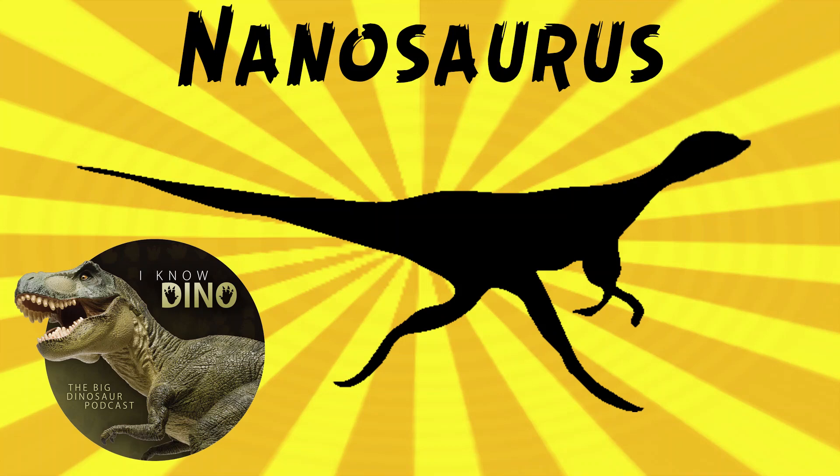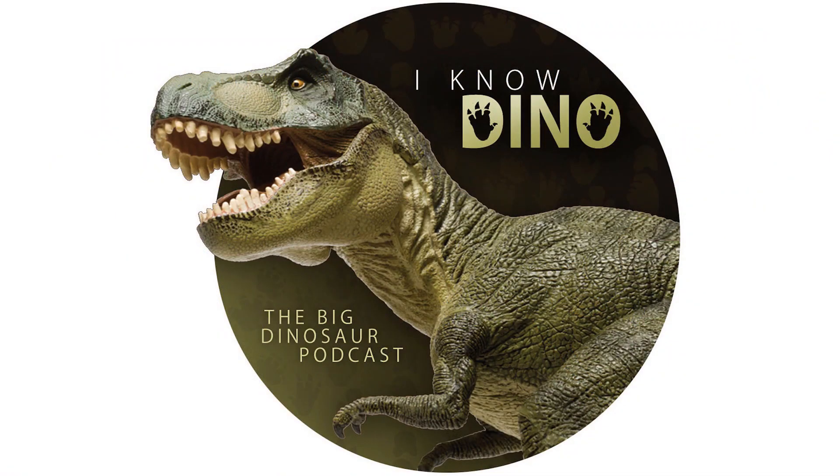And now into our dinosaur of the day, Nanosaurus, which was a request from Allie, so thanks. It was an ornithischian that lived in the late Jurassic in what is now Colorado and also Wyoming, and it's often illustrated as a tiny dinosaur.